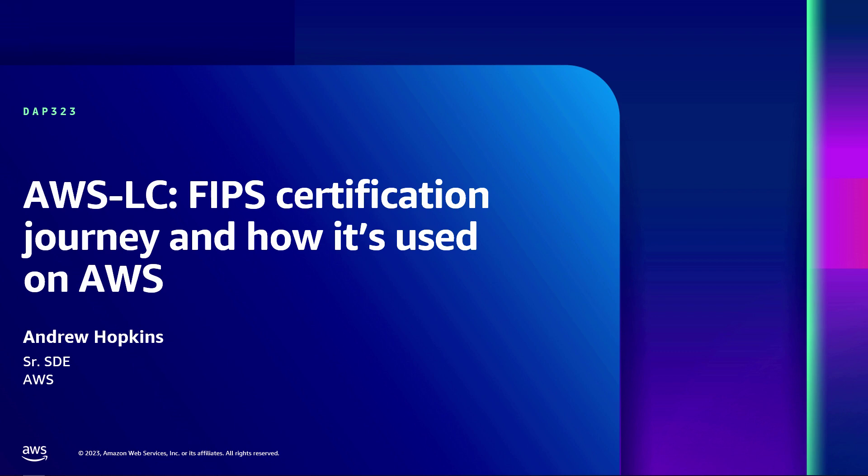My name is Andrew Hopkins, and today I'm excited to talk to you about AWS LC and our journey for FIPS certification, how we're using it inside AWS, and how you can get started using it yourself today.